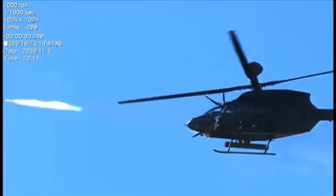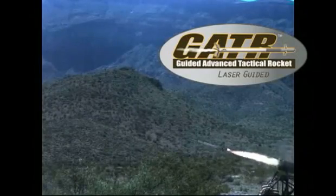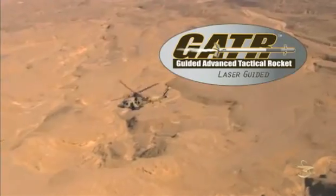Through a series of tests, ATK has validated flight worthiness, safe separation launch, as well as autonomous and remote laser-designated guided flight. Gator is an affordable weapon system that fills the gap between larger,